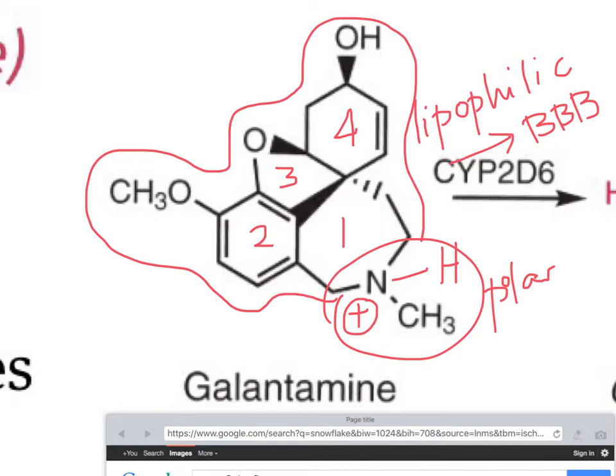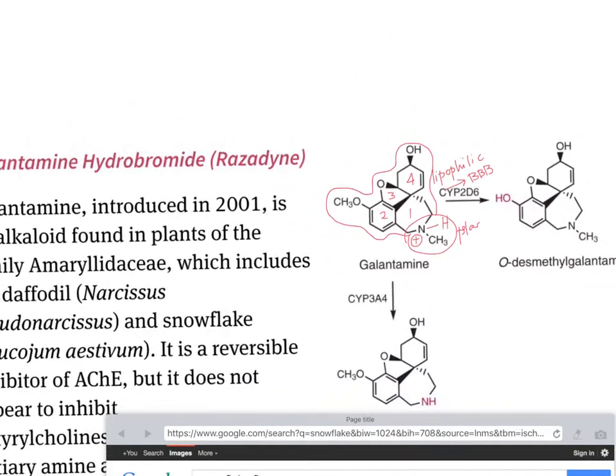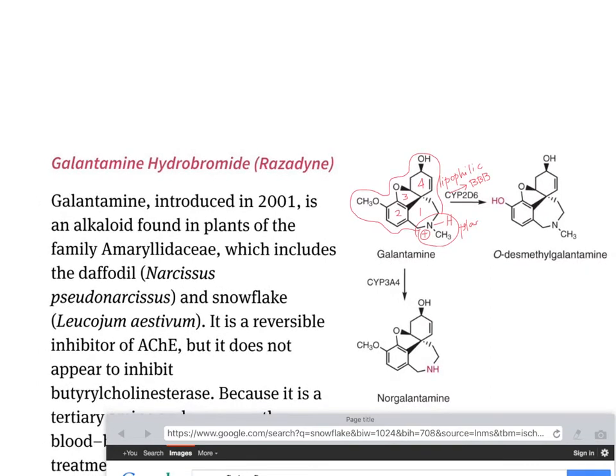Another thing about galantamine — if you see here as well — galantamine has got an amine group here. It is a natural product, and it's an alkaloid. It can be found in plants of the family Amaryllidaceae.